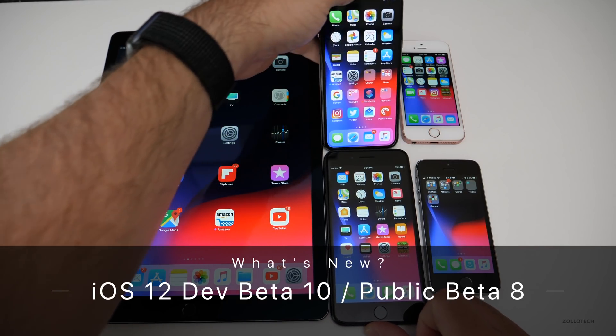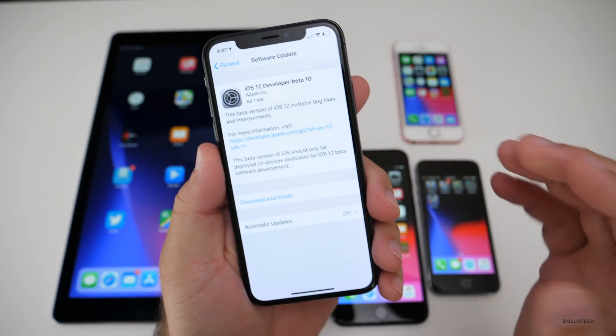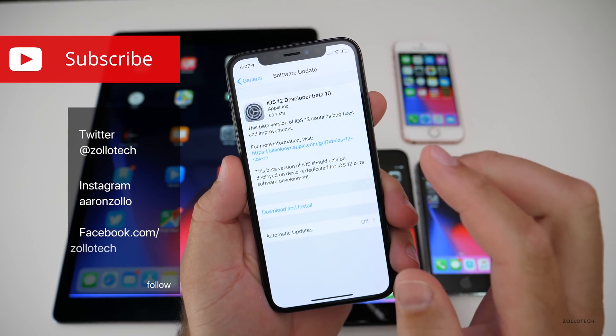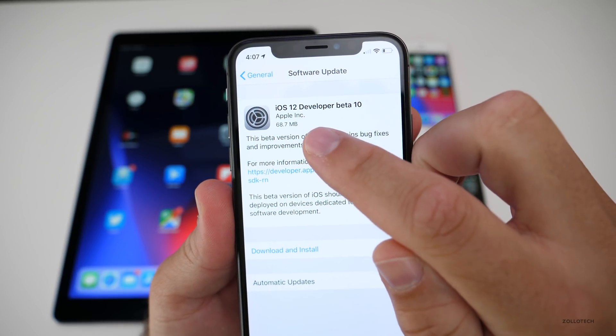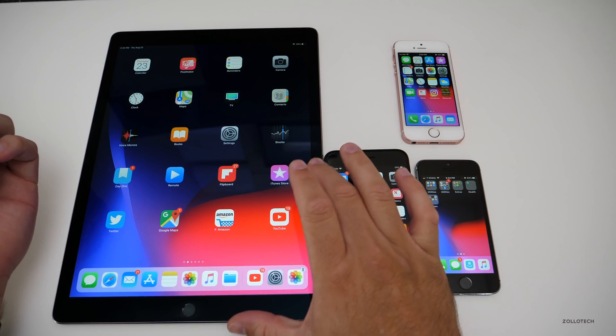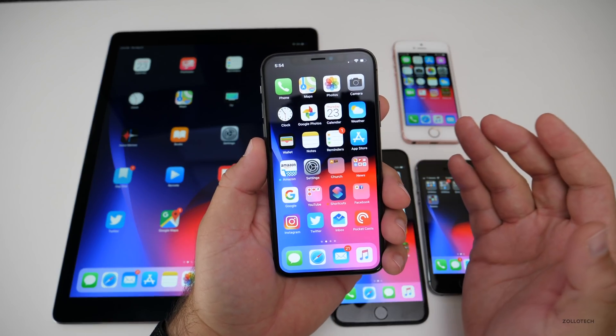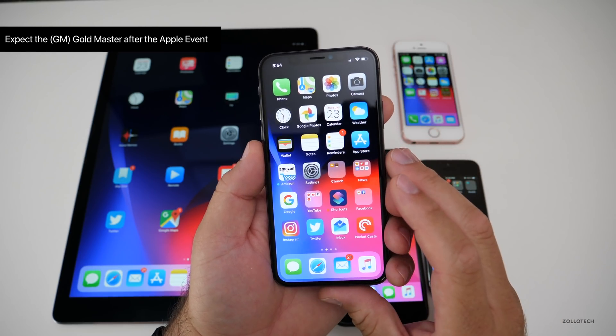Hi everyone, Aaron here for Zollotech and today Apple released iOS 12 beta 10 to developers. They also released public beta 8 as well, and this was a bit of a surprise. It came in at a very small 68.7 megabytes on my iPhone X, and around 40 megabytes on my iPad Pro. A lot of people were thinking this was the gold master, but based on that size, I'm sure it's not the gold master yet.